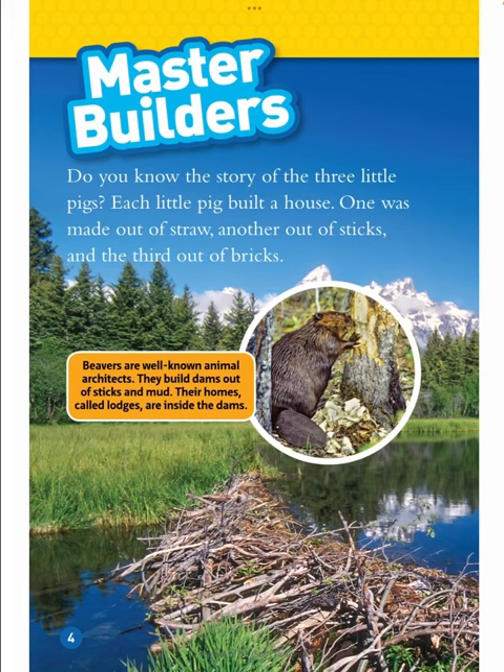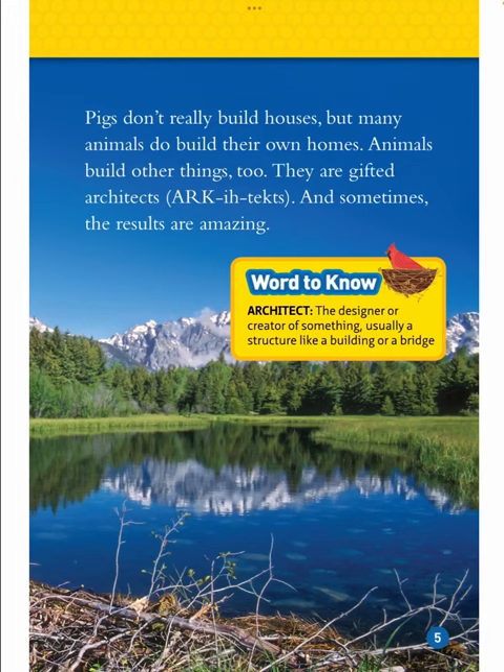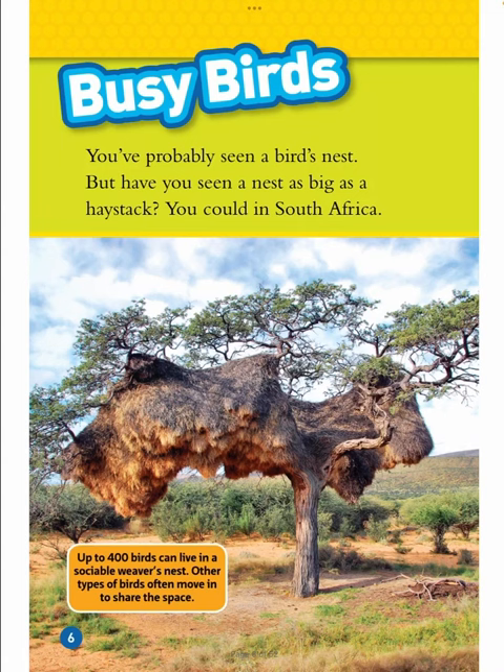Beavers are well-known animal architects. They build dams out of sticks and mud. Their homes, called lodges, are inside the dams. Pigs don't really build houses, but many animals do build their own homes. Animals build other things too. They are gifted architects, and sometimes the results are amazing. Word to know: architect — the designer or creator of something, usually a structure like a building or a bridge.